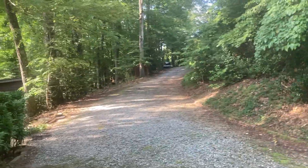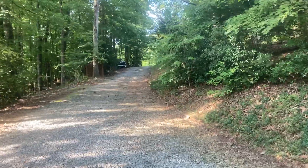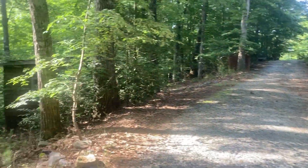This driveway is a loop — it loops back up to the main road. It is a pretty quiet country road that the cabin is off of.